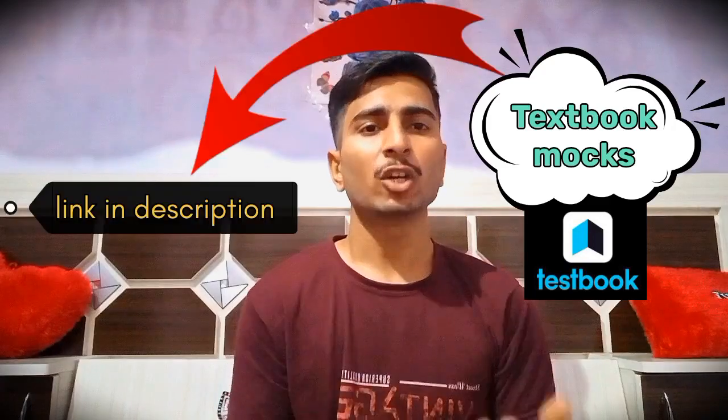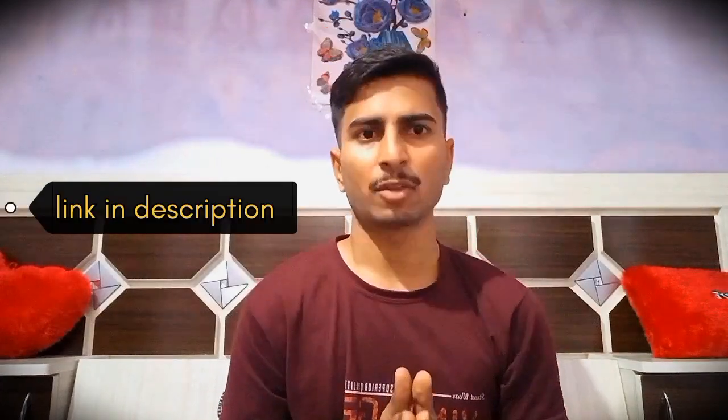For mock tests, you can either buy model papers from a bookstore or use the TestBook app, the link of which is given in the description. Personally, I didn't buy any model paper from the market — I just used the TestBook app throughout my preparation.